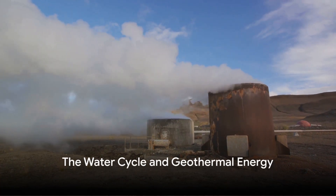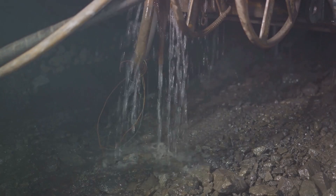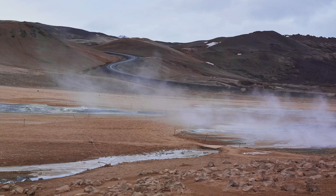So how do we capture this heat? It all revolves around the water cycle. Rainwater seeps into the ground, where it travels down to heated rocks. The water is then superheated and rises to the surface as steam or hot water, forming geysers and hot springs.